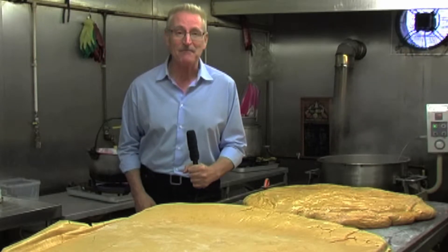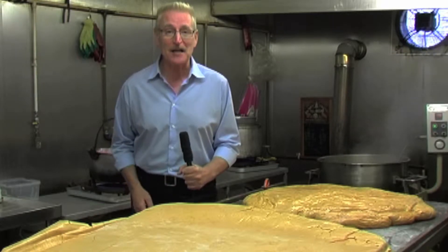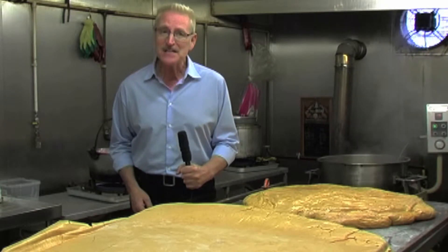Step inside Aunt Sandra's and it's like stepping back in time. The first thing that hits you is the aroma of freshly made candy — like this freshly made honeycomb. It's like being in Willy Wonka's chocolate factory. And for someone with a tooth as sweet as mine, this is temptation. Extreme temptation.